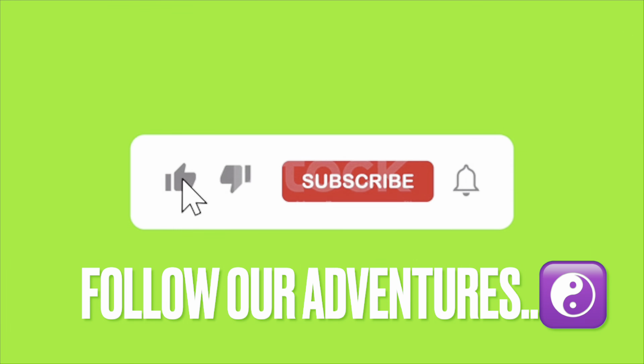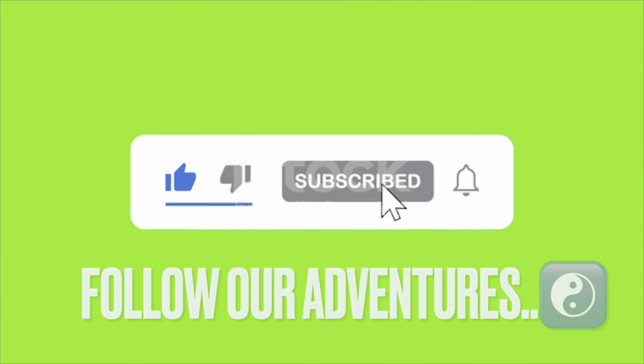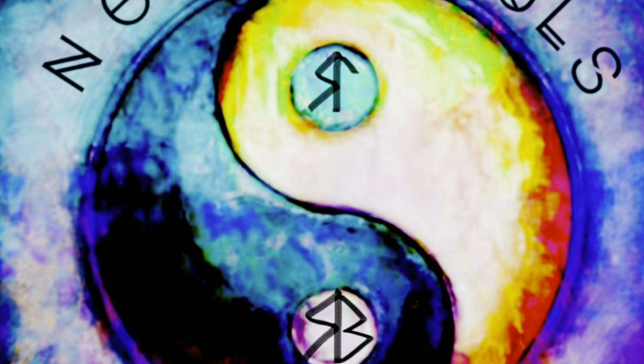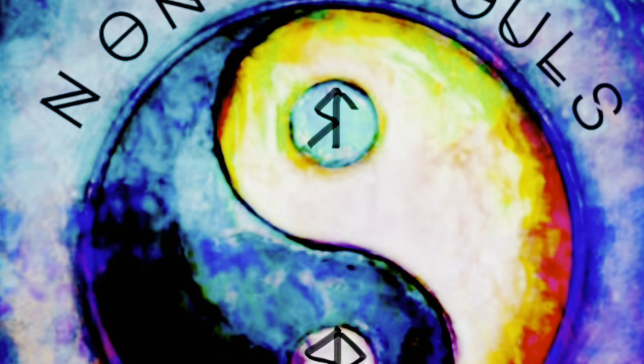Thanks for watching guys — if you enjoyed this video please consider liking, subscribing, and hitting that bell. It really does help us out and helps the channel. Until next time, safe travels.